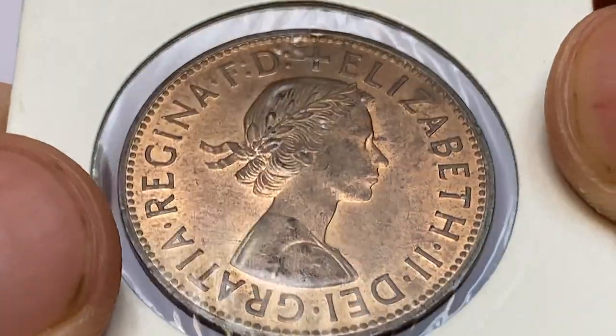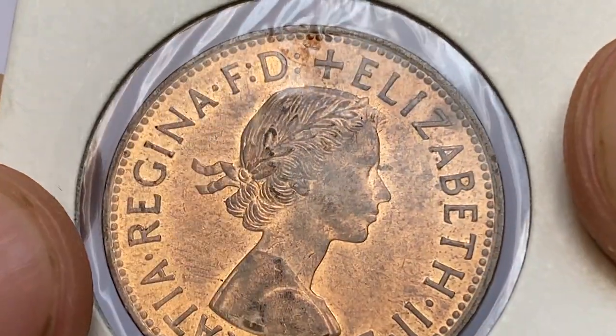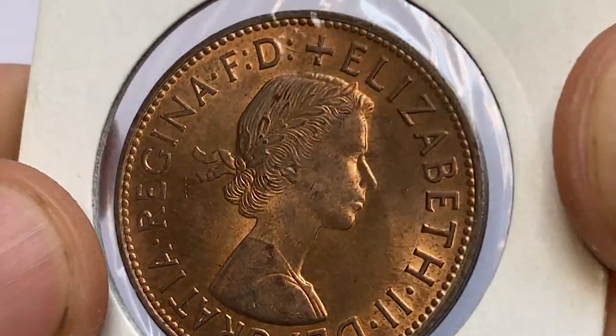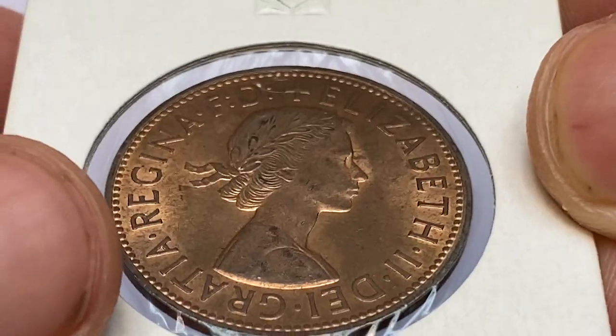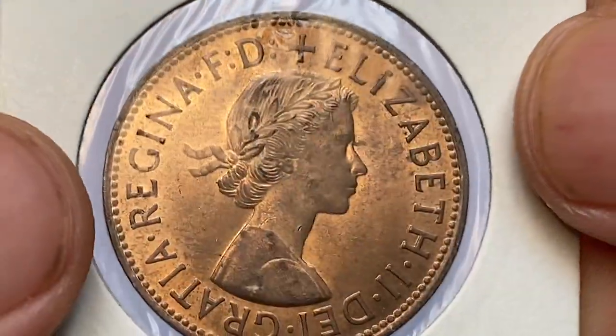The obverse side of the coin shows the young bust of Queen Elizabeth II — a very first depiction in Commonwealth coinage, the so-called first portrait. The laurel wreath in the Queen's hair is tied with a ribbon with two ends flowing behind.